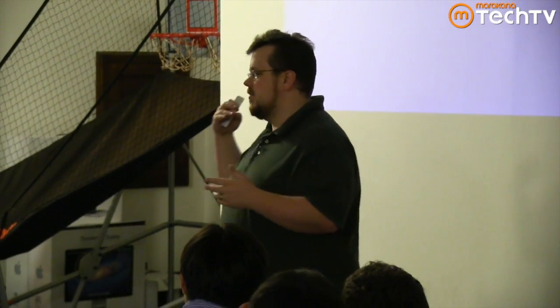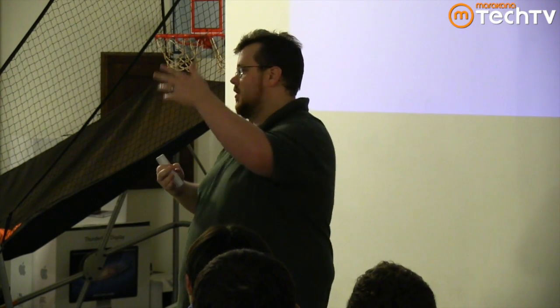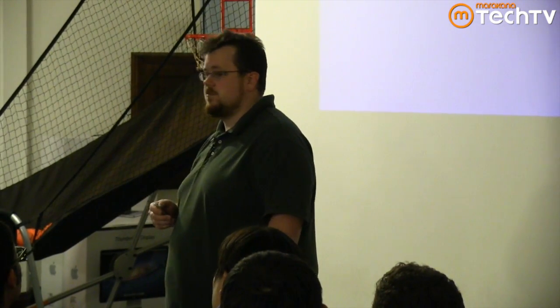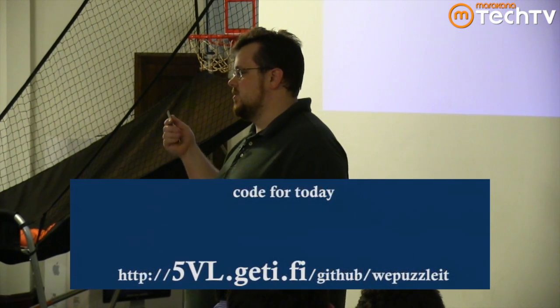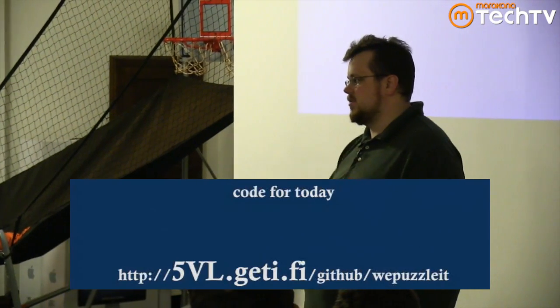This is going to be extremely JavaScript-heavy and code-heavy. Some of this code may be a little bit hard to read because of the lighting, but the slides will be up online so you can refer to it later. The code for today is available on GitHub, both server-side and client-side. The web address — the only part you need is the part in bold uppercase letters: 5vl.gith.fi — that will take you to the GitHub repo.